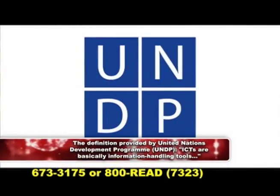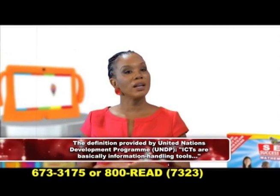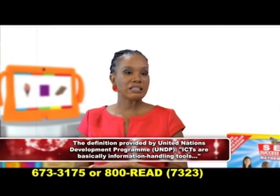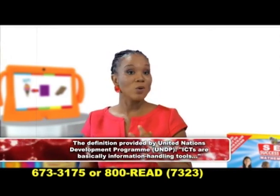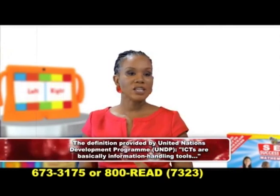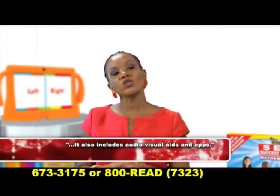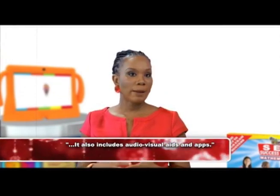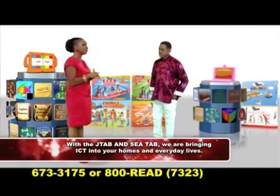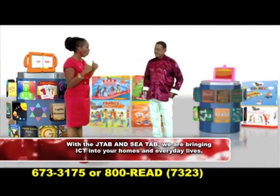If we look at the definition provided by the United Nations Development Programme, the UNDP, ICTs are basically information handling tools — a varied set of goods, applications, and services that are used to produce, store, process, distribute, and exchange information. When we talk about ICTs, we refer not only to the latest computers and internet-based technologies, but we also include audiovisual aids and apps. So by utilizing the JTAB or the SEA tab, we are bringing ICT into your home, into our everyday lives.